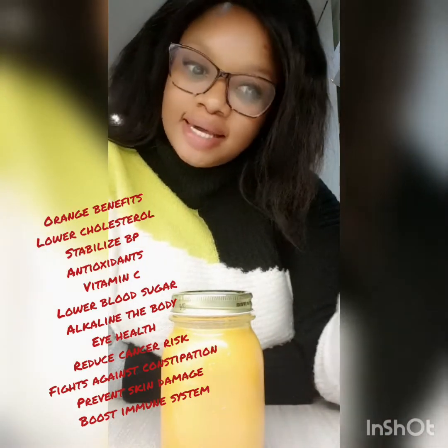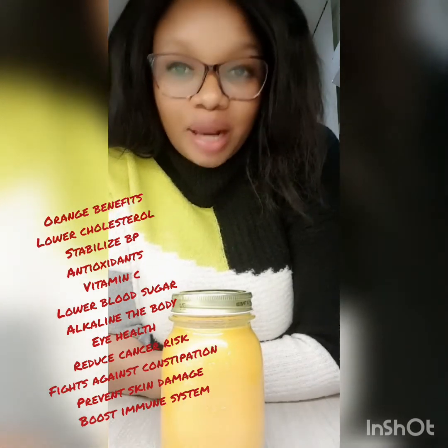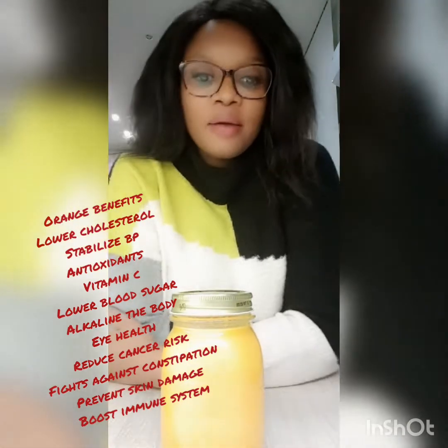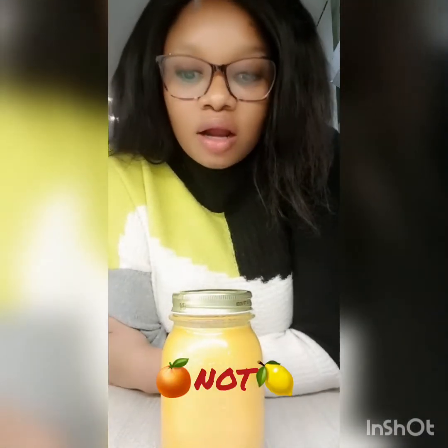Orange is loaded with vitamin C, antioxidants, B6, and fiber. It can help keep your blood pressure in check and lower your cholesterol — especially when you don't remove the skin. It lowers blood sugar, decreases cancer risk, alkalizes your body, helps with eye health, prevents skin damage, boosts the immune system, and also works against constipation.